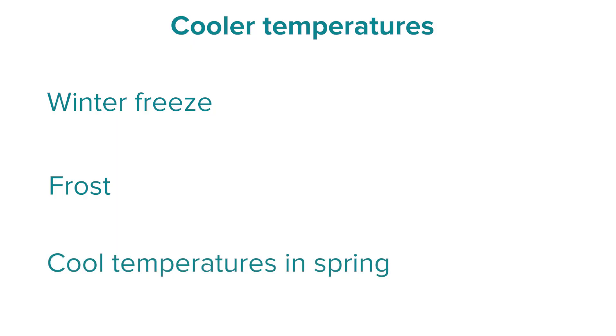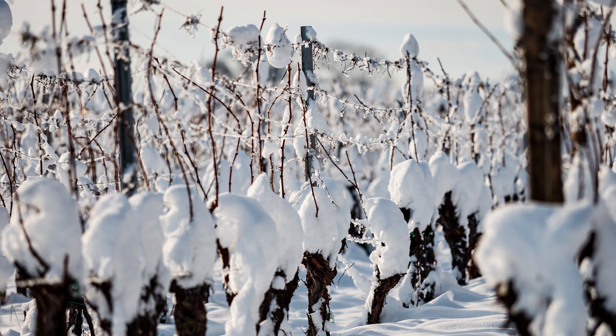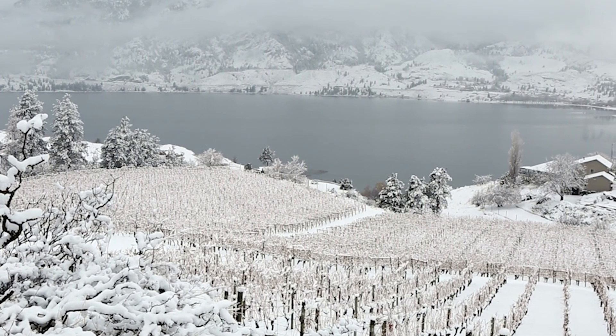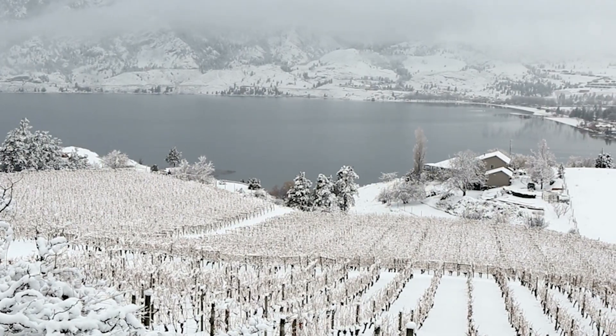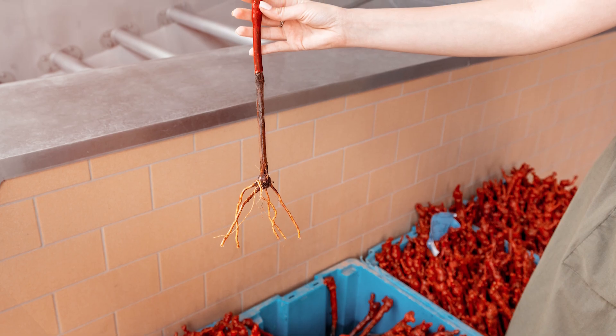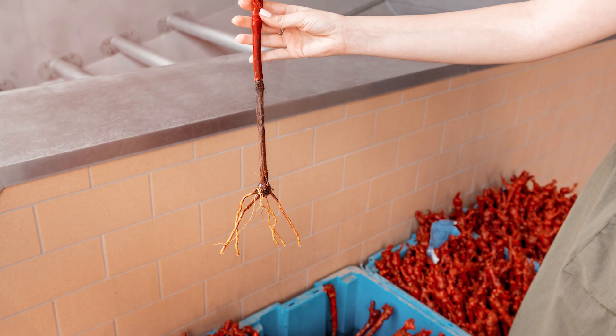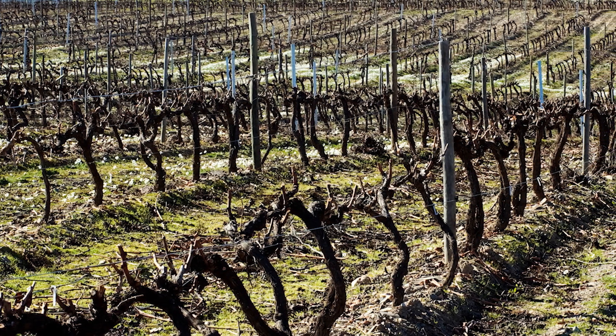Winter freeze is when the temperature — typically through the winter, when the vine is dormant — drops below minus 20 degrees C, which is sufficiently cold to kill the vine. The most delicate part of the vine is the graft: that union of the rootstock and the Eurasian species on top. Preventative measures typically involve mounding up earth around the graft to provide some insulation.